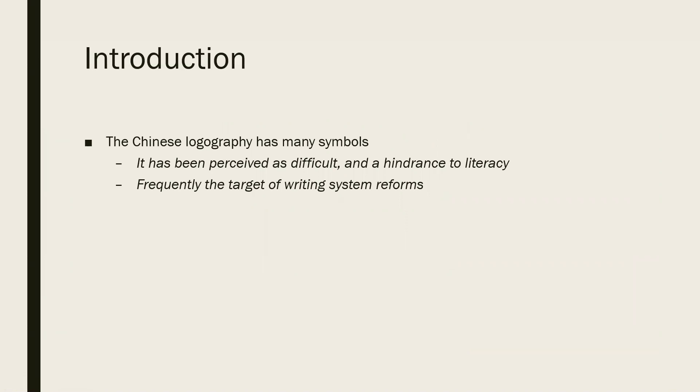To begin, we are all very well familiar with the Chinese writing system, probably from our own personal experience, and we've covered this writing system a lot in this course. We are probably well aware that the Chinese writing system, being a logography, has a very large number of symbols. It's because it has so many symbols that it has often been perceived as difficult, not only within China but also across the world, and being a difficult writing system, it has been thought to be a hindrance to literacy. Because of this, the Chinese writing system has very frequently been the target of writing system reforms, with the aim of increasing standardization and improving literacy.